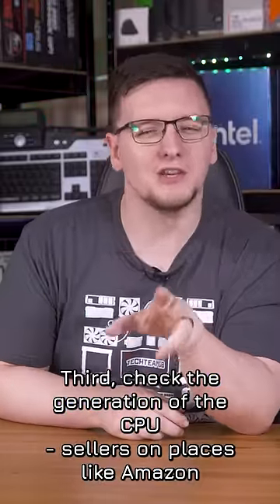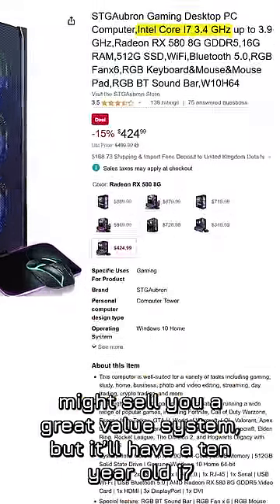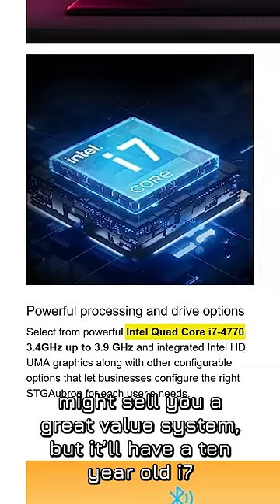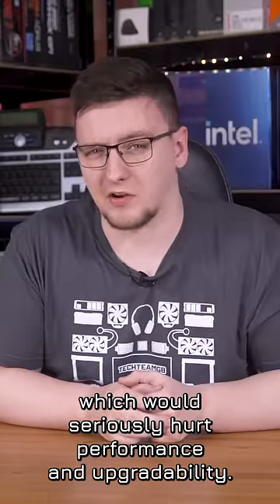Third, check the generation of the CPU. Sellers on places like Amazon might sell you a great value system, but it'll have a 10-year-old i7, which would seriously hurt performance and upgradability.